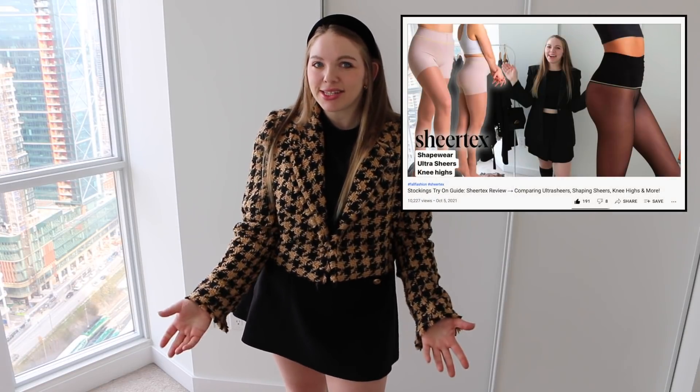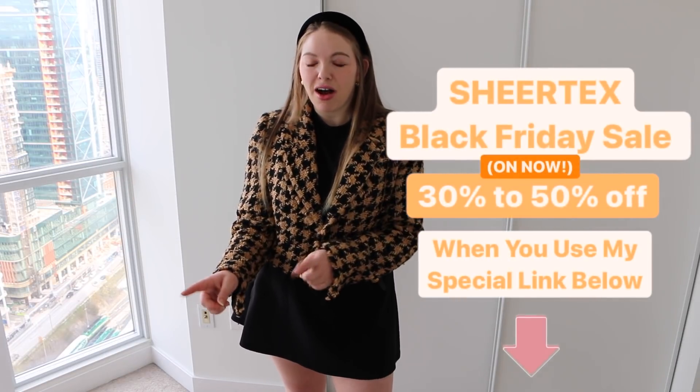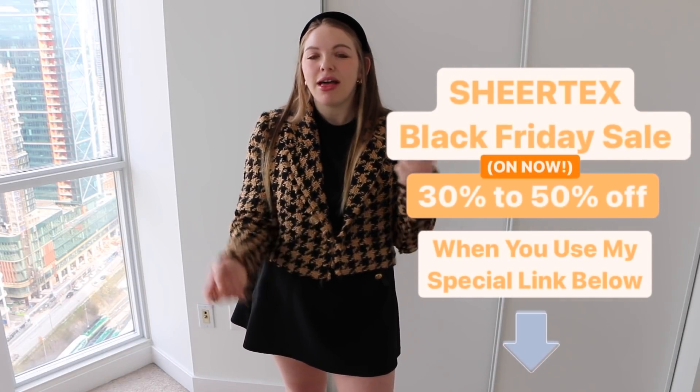I want to remind you guys — if you haven't seen it — I did a full video for Sheer Tex, which is the most resilient stockings available on the market. They're snag-proof, they have a 90-day guarantee, and I wanted to remind you that they have a Black Friday sale on right now — everything on the website is between 30 and 50% off.